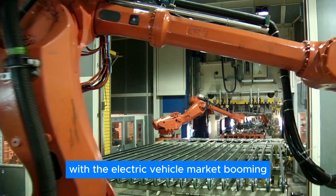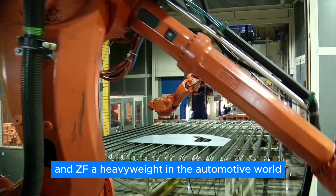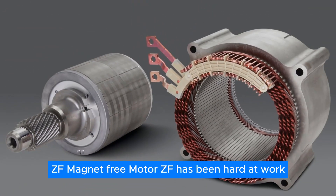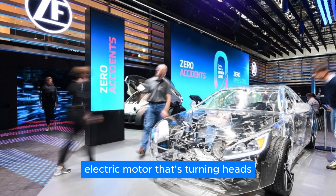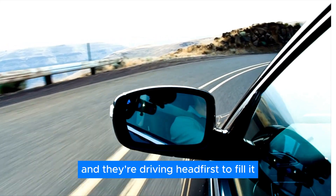With the electric vehicle market booming, companies are racing to innovate. And ZF, a heavyweight in the automotive world, has unleashed something truly groundbreaking. ZF has been hard at work cooking up a magnet-free electric motor that's turning heads. They've spotted a gap in the market, and they're driving headfirst to fill it.